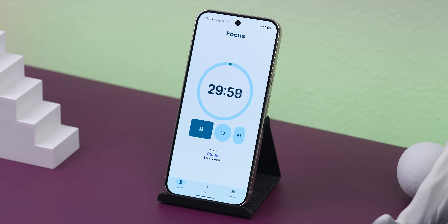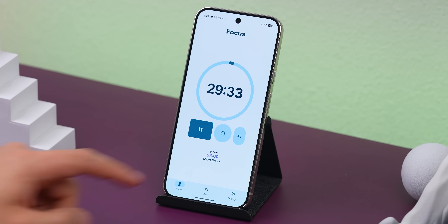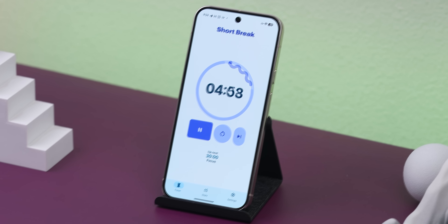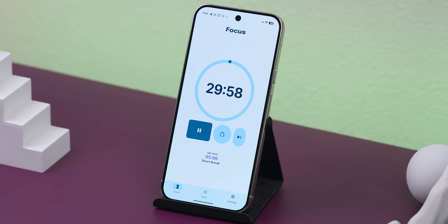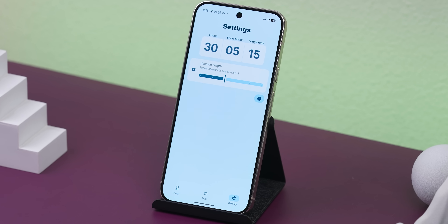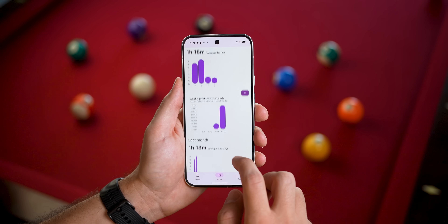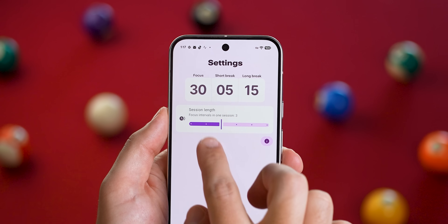In case you don't know how Pomodoro timers work, it's all about helping you stay focused by working in short bursts. Personally, I do 30 minutes of focused work — no multitasking, no distractions — then take a five-minute break to reset, and then it's back to another focus session. Then a longer break too. You just keep cycling through like that. It's actually super effective at boosting productivity while avoiding burnout. There's even a stats menu to help you keep track of focus streaks, and you can tweak the intervals in settings.